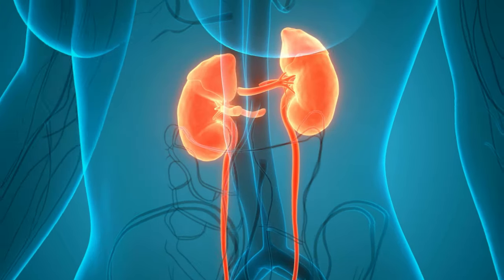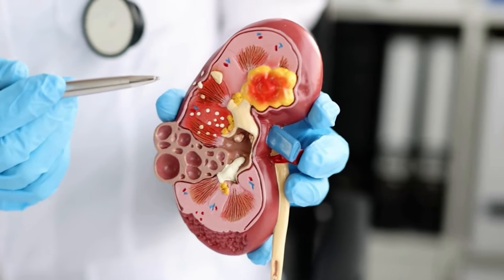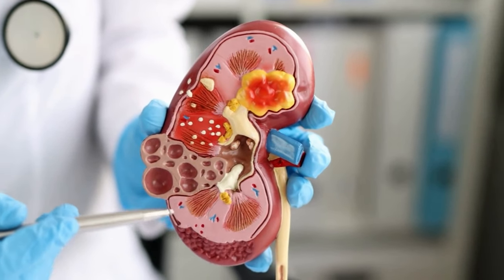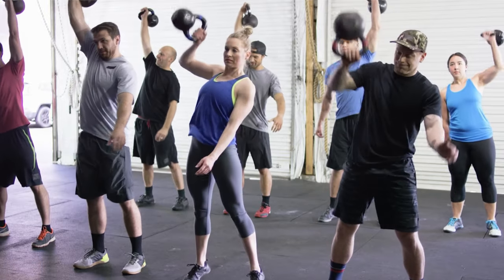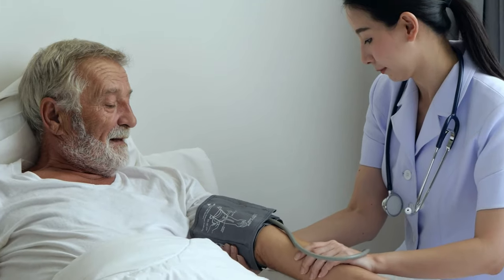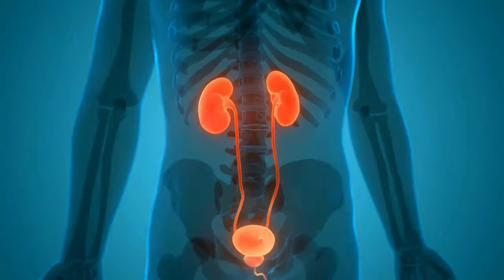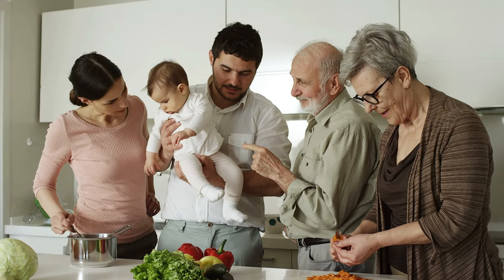In summary, stage 2 kidney disease is a mild form of chronic kidney disease characterized by some degree of kidney damage and a slightly reduced glomerular filtration rate. Treatment may involve lifestyle changes such as a healthy diet and regular exercise, managing underlying conditions such as high blood pressure or diabetes, and monitoring kidney function through regular checkups and blood and urine tests. However, with proper management, it is possible to help slow the progression of the disease, prevent complications such as kidney failure, and preserve kidney function, allowing individuals with stage 2 chronic kidney disease to live long and healthy lives.